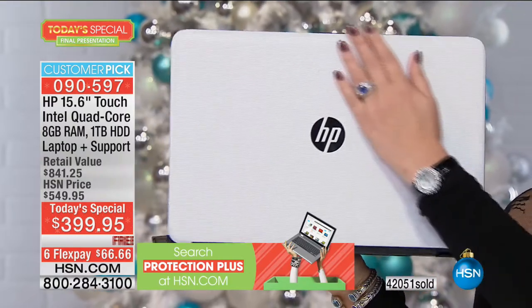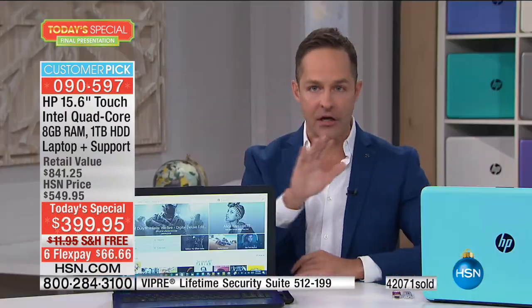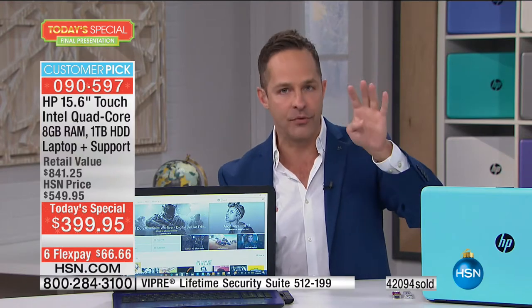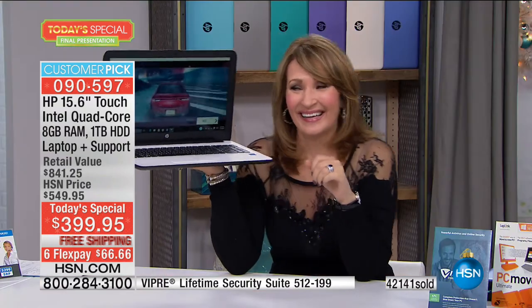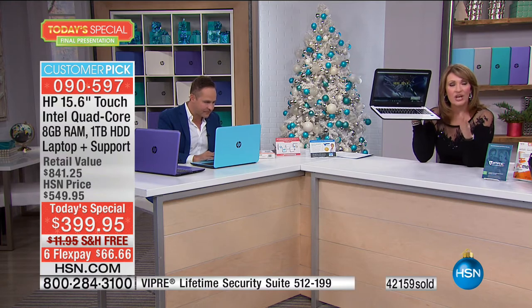The answer is no — the one offered with the computer is strictly for computers. But on hsn.com we have one that says for PC and mobile, and that one will work. The one we've been showing today is for eight computers. On hsn.com there's one with licenses for computers and the same amount for Android-based tablets. So if you need virus protection for tablets, check that out on hsn.com. The item number is 492-051, and that's for 10 PCs and 10 mobile devices. It's a customer pick with almost 400 reviews.